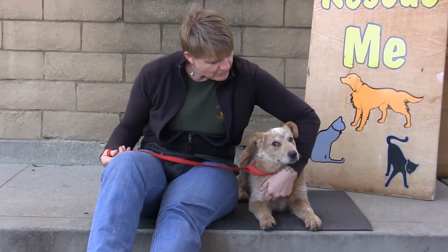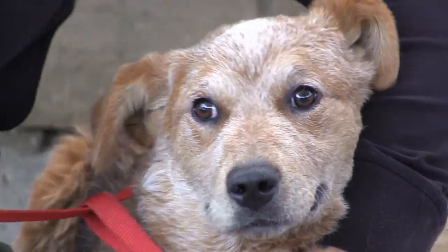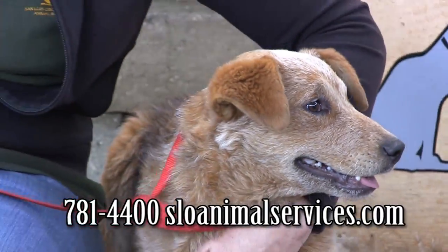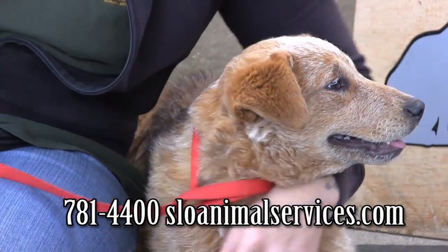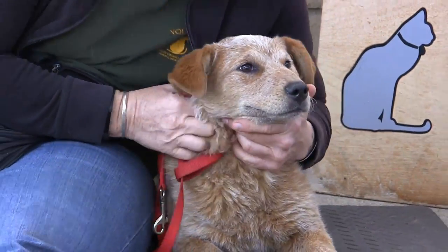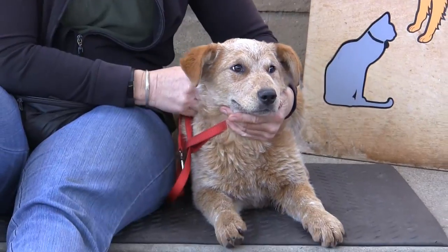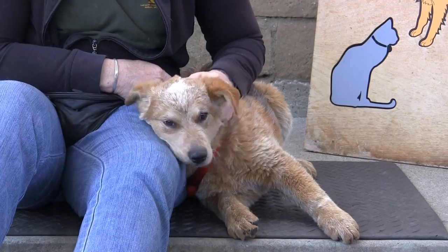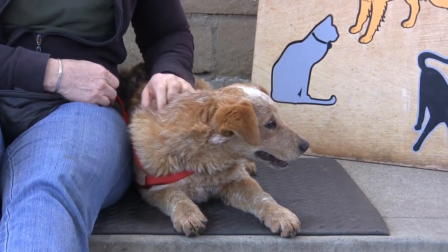This little sweet baby we think is just about five months old. She's scared in here but warming up fast. She is adorable — picked up as a stray in Paso Robles on the 25th of March, just a darling little puppy. Her ID number is 216-898. If nobody comes to claim her, we're going to call her Louise.